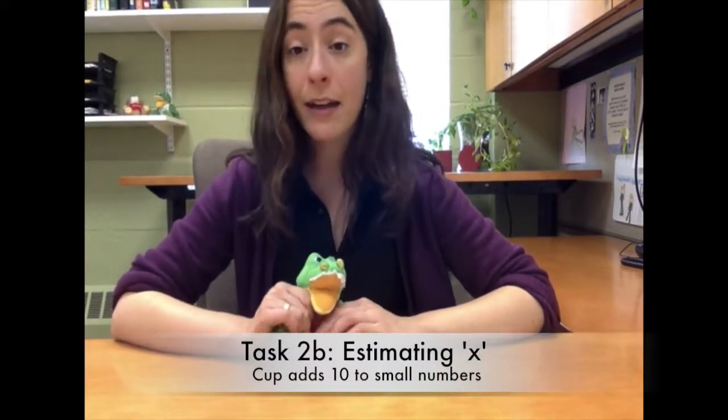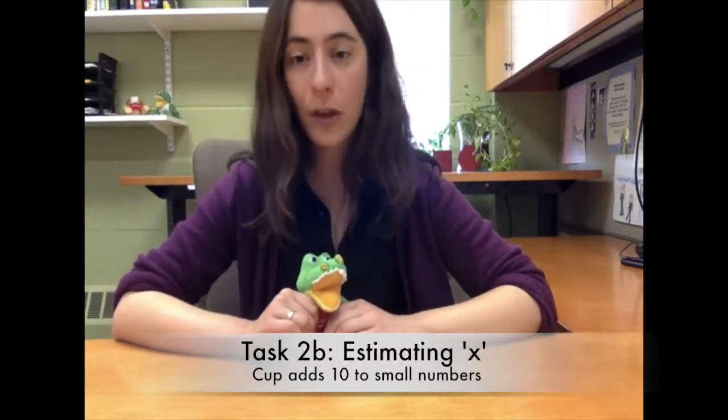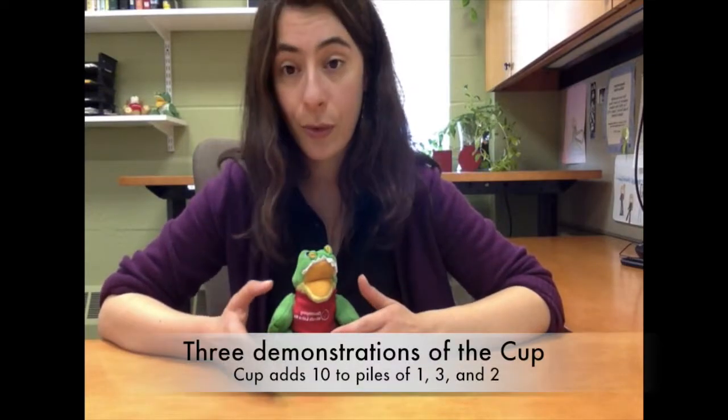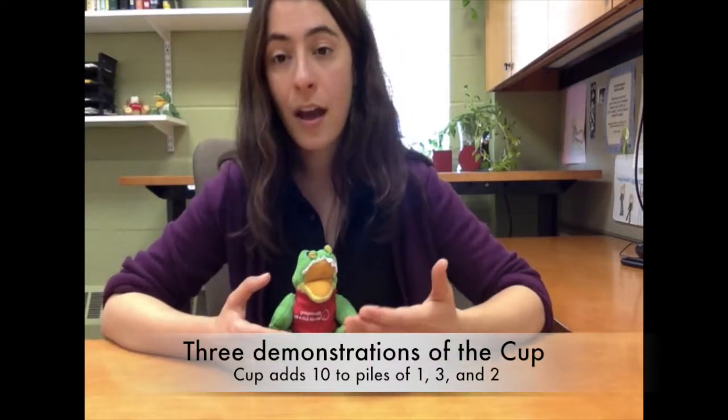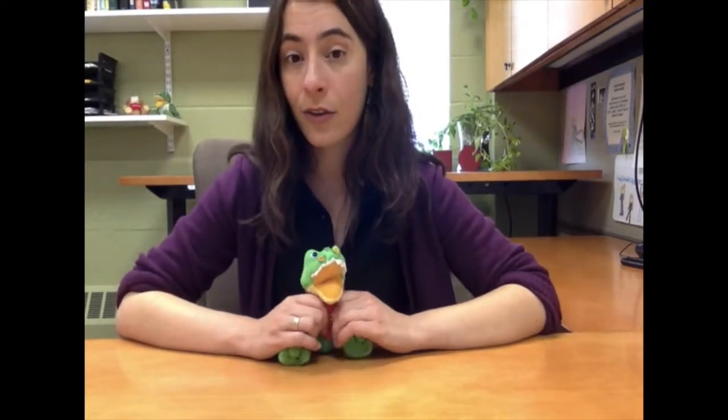Then you'll do the very same thing again, this time with the cup adding 15 to piles of 5, 9, and 6. Every time Gator's cup adds, ask your child how many do you think his cup added? At the end, ask your children again what strategies did they use. Was this one harder than the last one or was it easier? Then you'll do it once more with the cup adding 10, but this time to much smaller piles — piles of 1, 3, and 2. Ask your child how many objects were in Gator's cup after each addition.